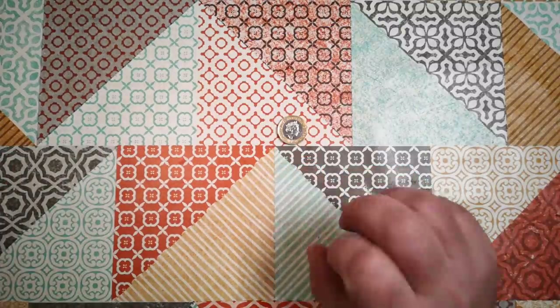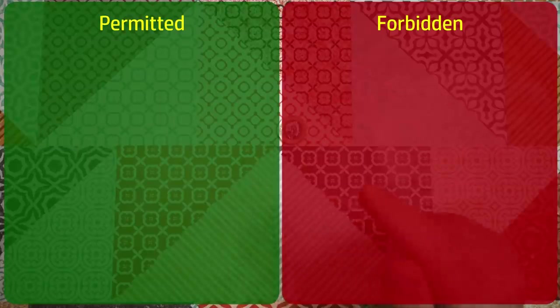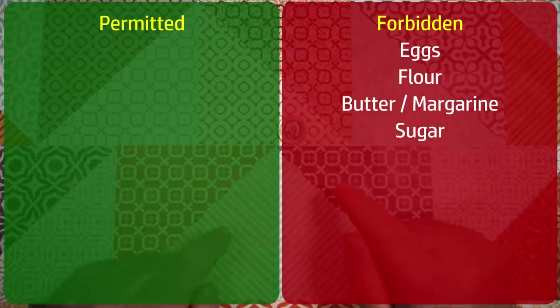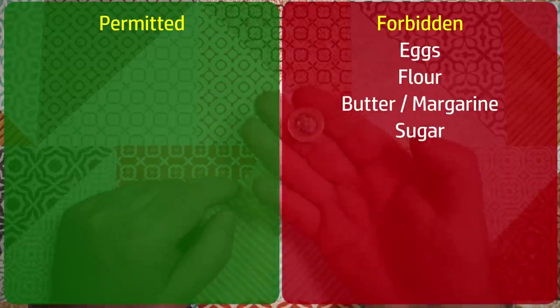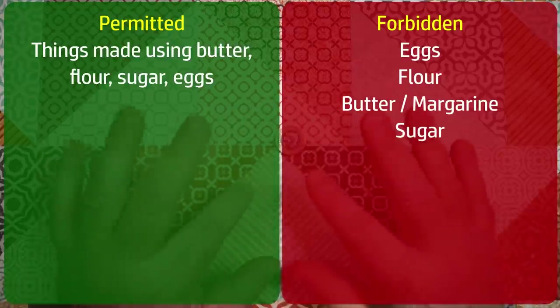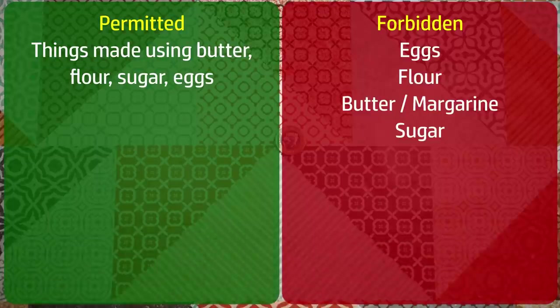I have to bake a cake, but I'm not going to allow myself to use any of the conventional cake ingredients. So eggs, flour, butter, sugar — I cannot buy those ingredients on their own. The budget probably wouldn't stretch to one of each of those things anyway. But I'm going to let myself buy things that contain those ingredients, just not those ingredients themselves.